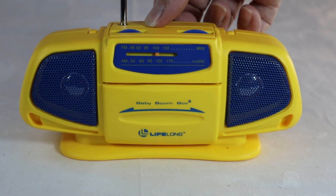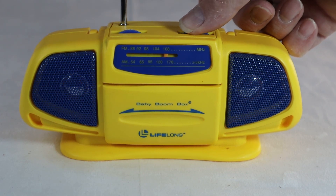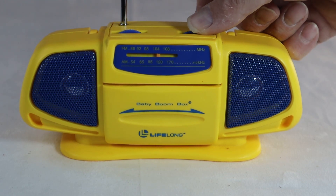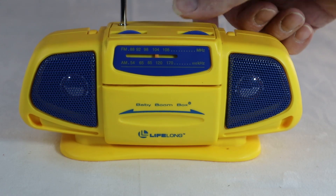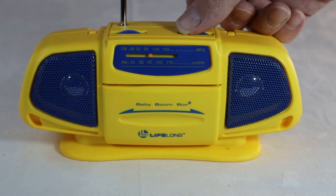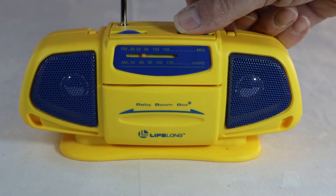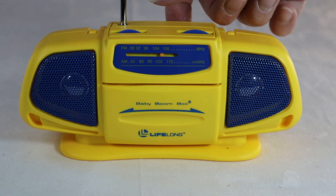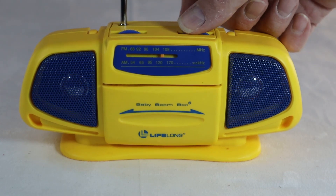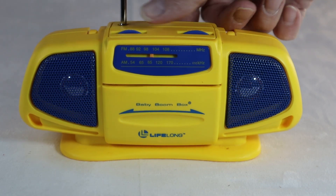Let's flip it to AM here. A lot of interference, of course. And that's really all about it — that's all there is here. This tuning control gets a little stuck. It is what it is. Kind of what you would expect from a product like this — not a lot of high fidelity. Local stations come in pretty good.